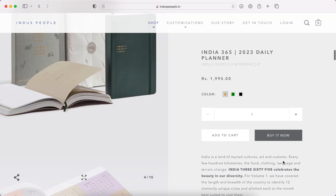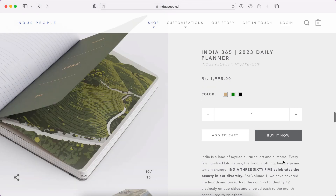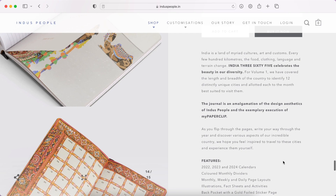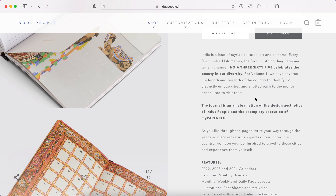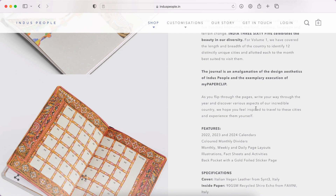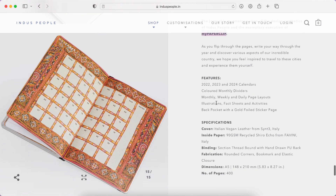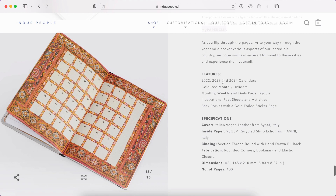Let me know what you think about the illustrations and just your overall feel about this planner — did you know this brand, or had you seen this planner before? Let me know in the comments. Then there's a nice explanation about the purpose and message behind this planner. Interestingly, they've partnered up with My Paperclip — I had recommended My Paperclip under budget planners — and together they created this planner, which is great.